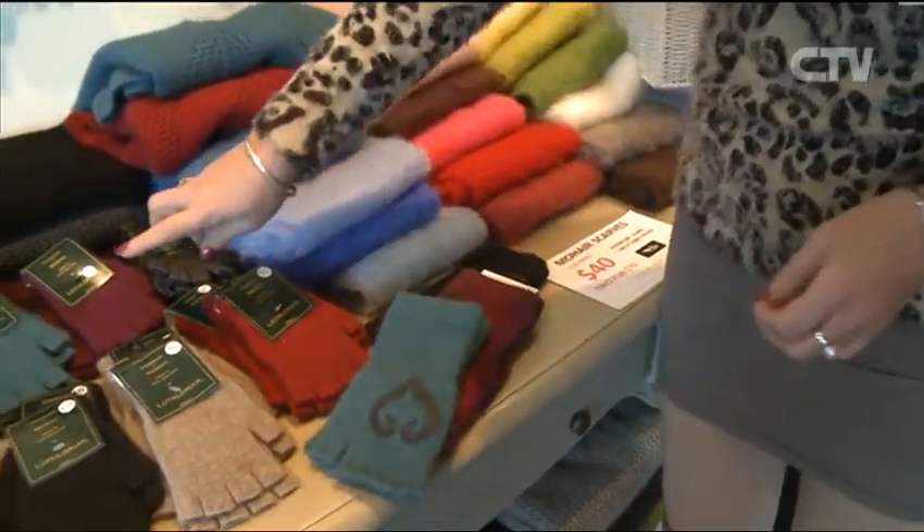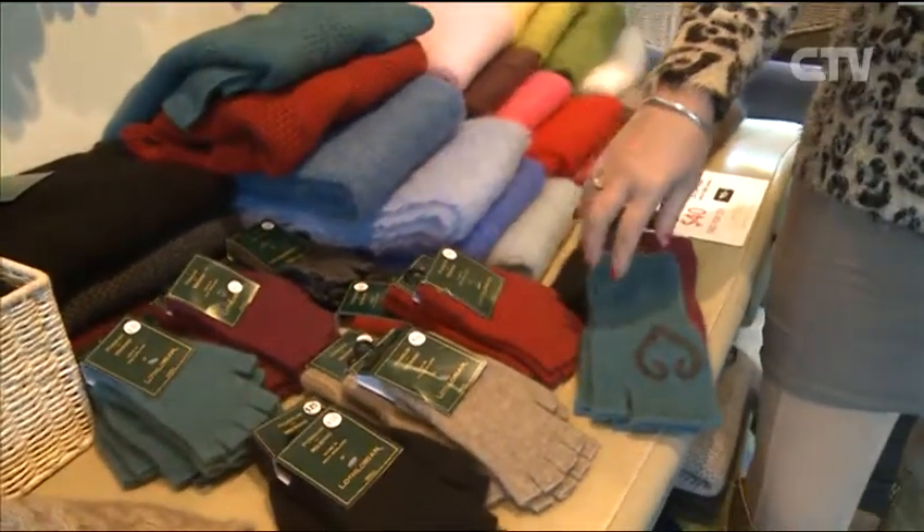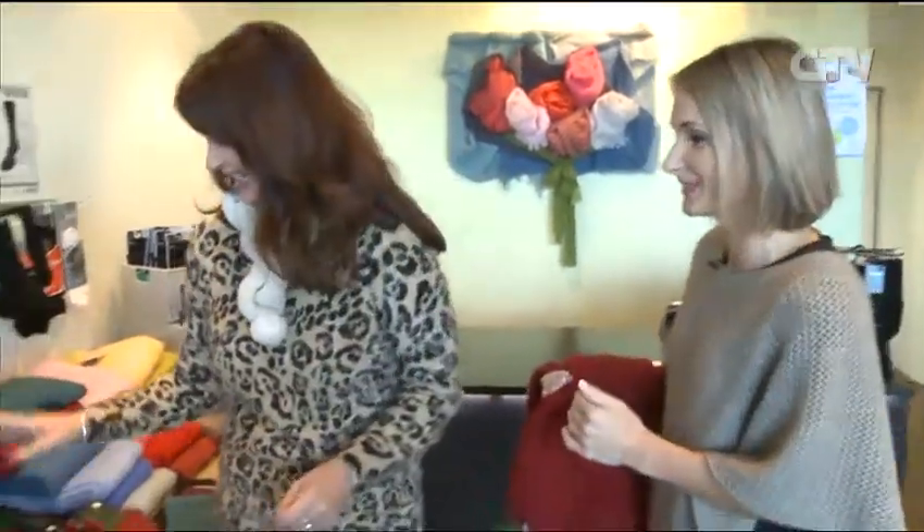If people are after fingerless ones, we've got those as well, which people love because you can still put your hands in your pockets and get your coins out and use your keys. And more importantly, use your iPhone, your smartphone, which is clearly the key to everything.